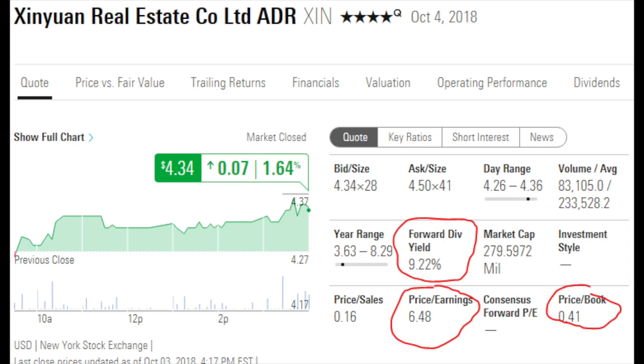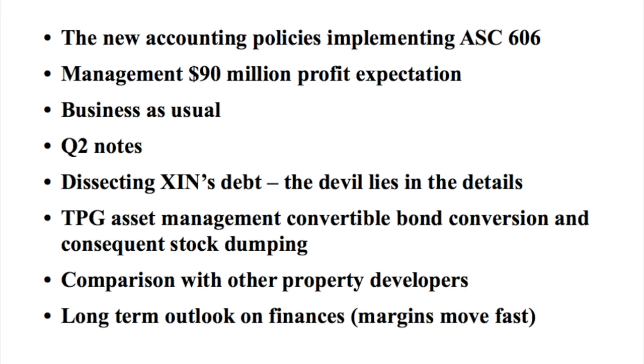If you look at the fundamentals you would say this is extremely cheap — so what is behind this? What we're going to discuss today is a real in-depth analysis of Xinyuan. Topics include the new accounting policies implementing ASC 606, management's $90 million profit expectation for 2018, business going as usual in terms of sales, and notes from the Q2 conference call.